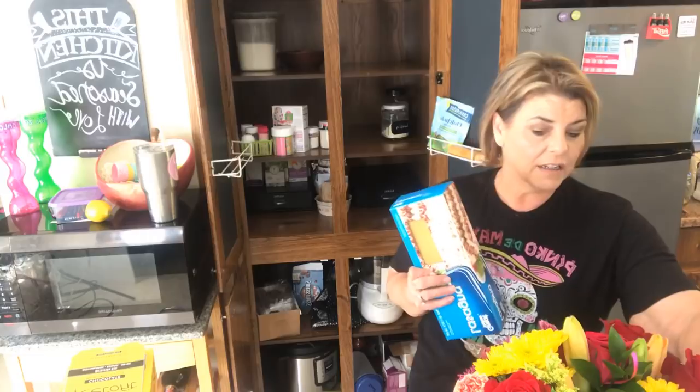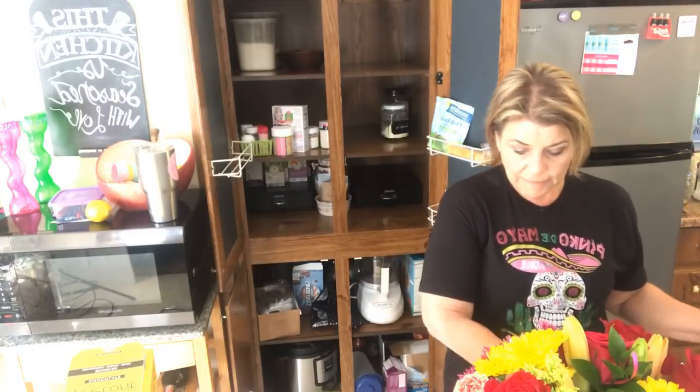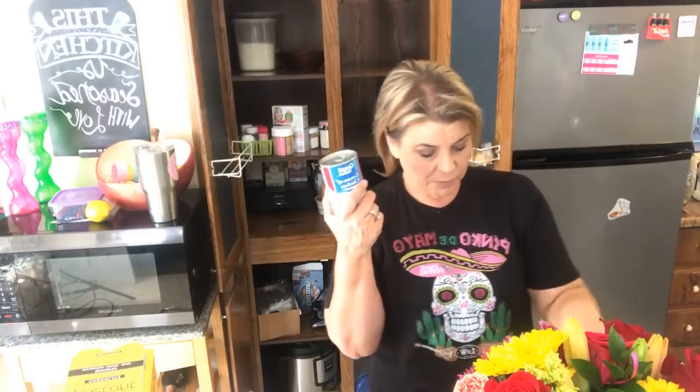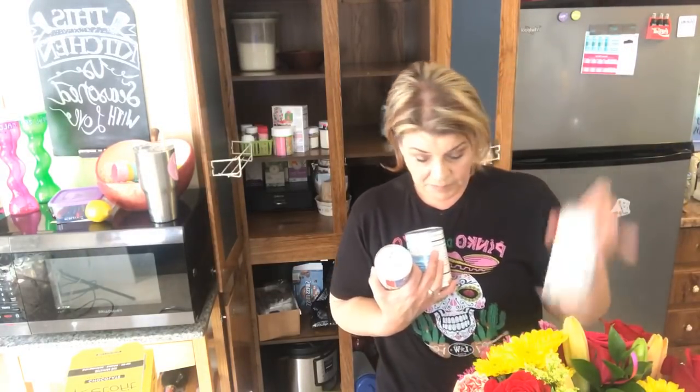I've got some crackers, peanut butter, some tortillas, and baking supplies — that's basically the only non-keto stuff left in my pantry. Oh, and I've got cream of chicken soup, a can of mini raviolis, a can of kidney beans, and chicken noodle soup. That is what's left in my non-keto pantry.